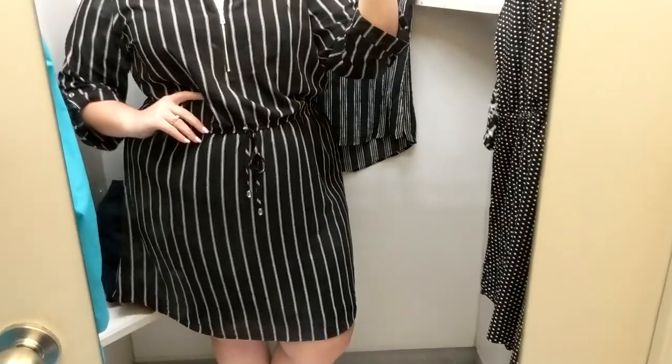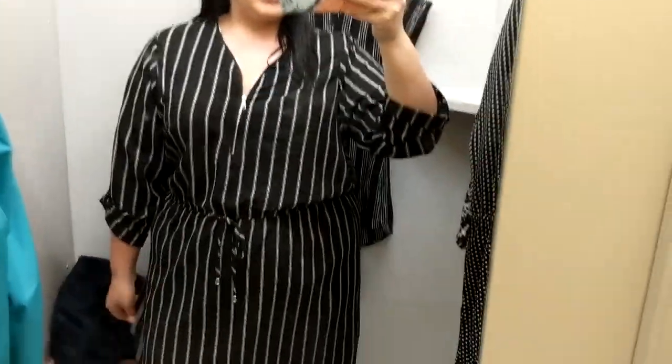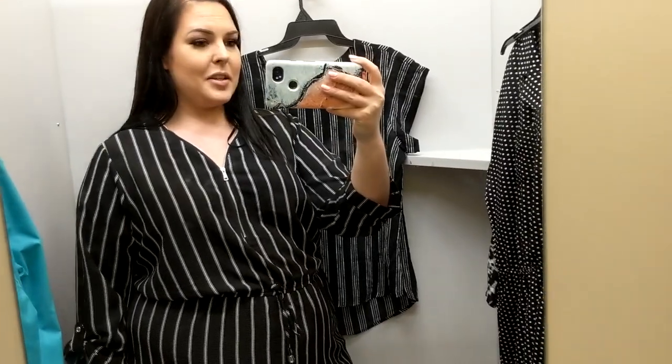Who says you need to spend a lot of money on office clothes? This is so cute. It is really big — it's a 1X — so I wanted to show you guys the plus-size section. It's even bigger on me, even in my butt, so that's saying something. But this is 1X for $22. It's got a zipper, so you could be super cute day to night — though this zipper is fake, unfortunately.